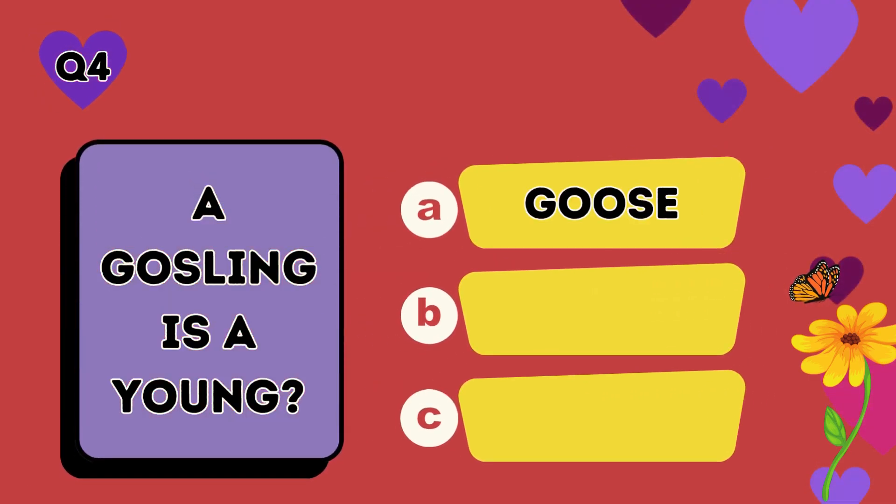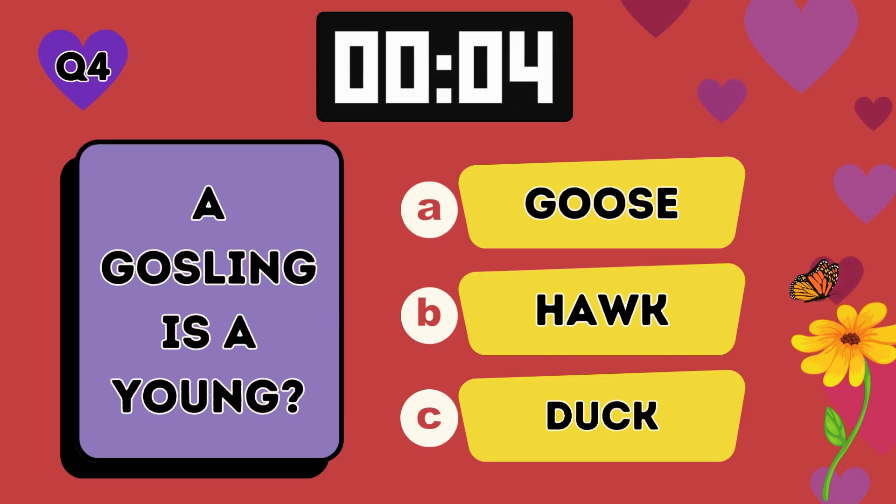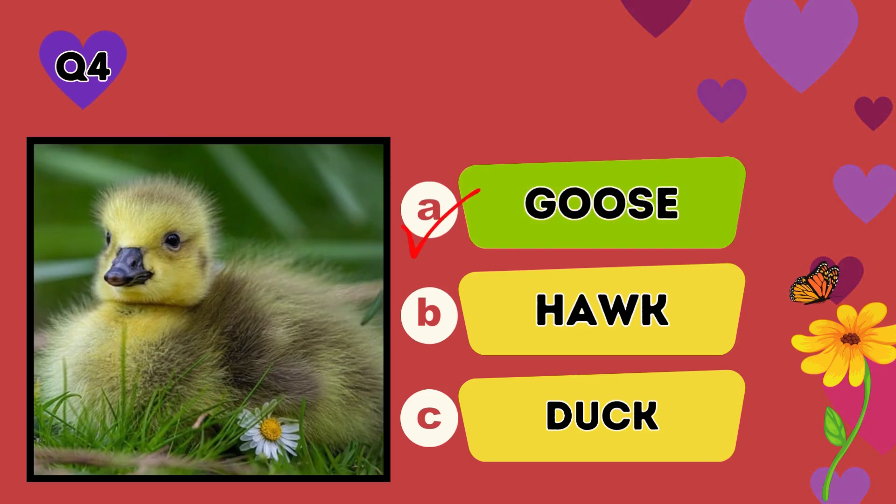A gosling is a young: A goose, B hawk, C duck. The answer is A, goose.